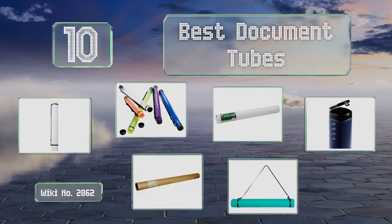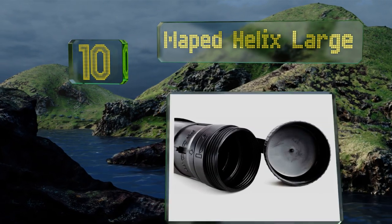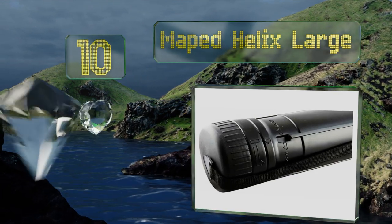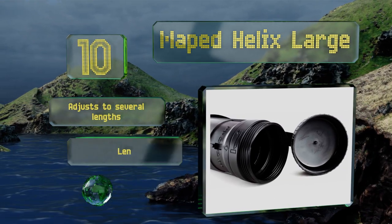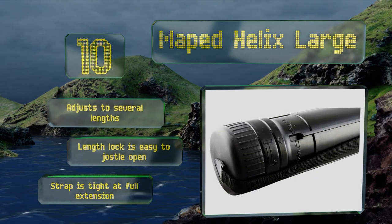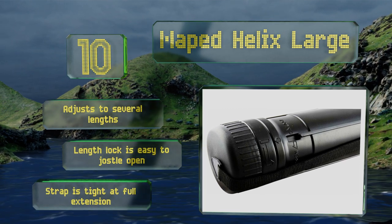Starting off our list at number 10, the MAPED Helix Large isn't exactly built like a tank, but unless you're headed to a war zone, it's probably sufficient for most day-to-day tasks. It's crafted from light-proof plastic and has enough water resistance to protect against accidental splashes. It adjusts to several lengths. However, the length lock is easy to jostle open and the strap is tight at its full extension.